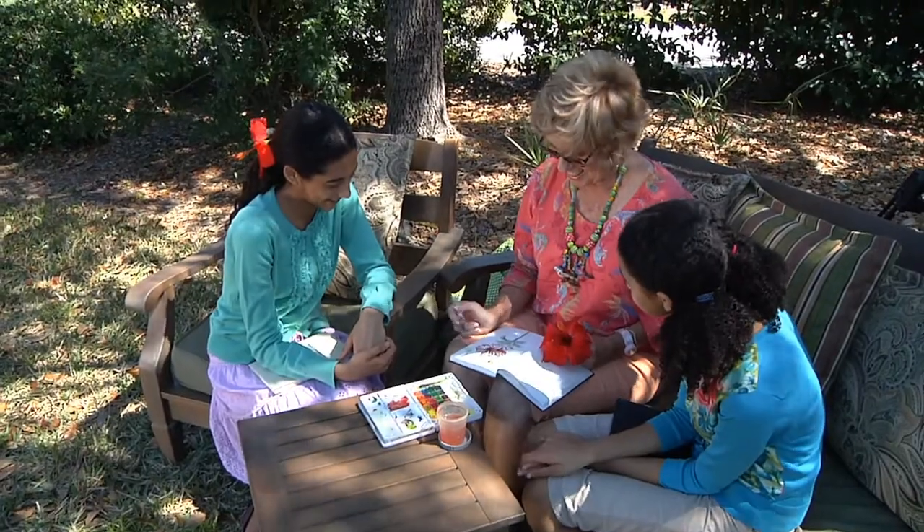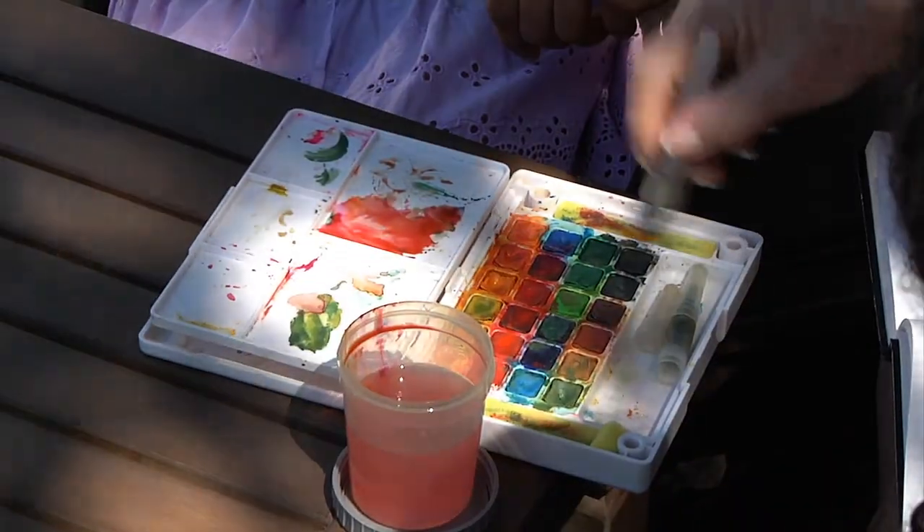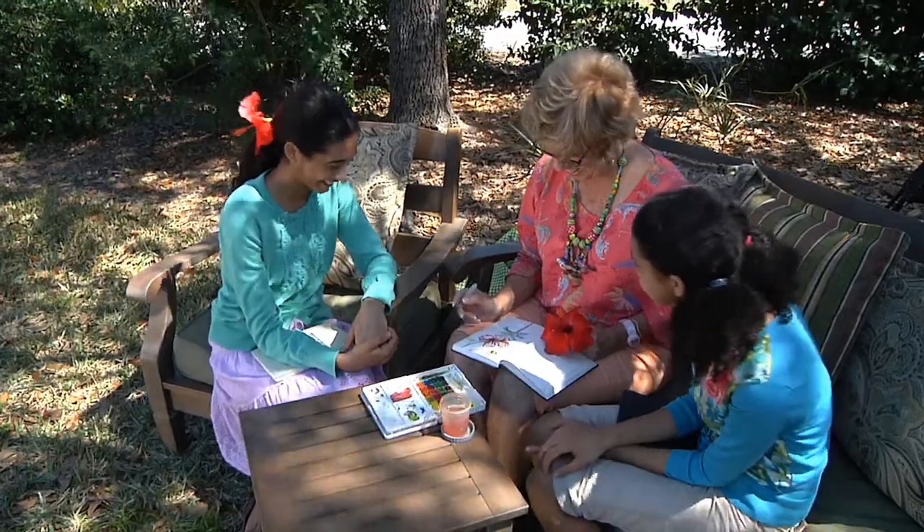Miss Gessler really inspired us. Her travel journals are amazing — they show how you can capture your memories of a place with simple drawings.